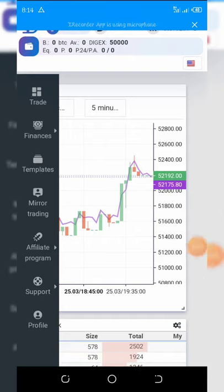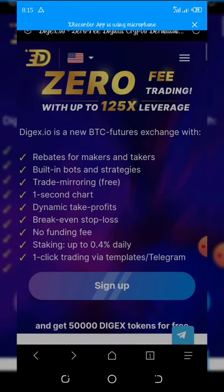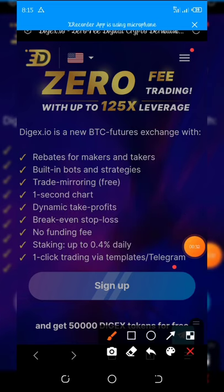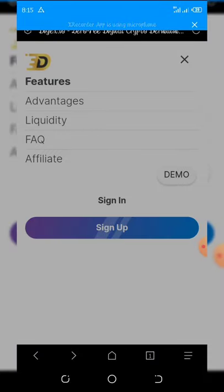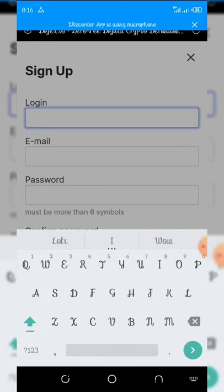Click on the link below this video description and the registration page will pop up. The first thing you'll see is the site's homepage. Click on the three lines on the top right corner of your screen, then click on Register. You'll see Sign Up — click on that button and it will load. Then input the username you want to use.